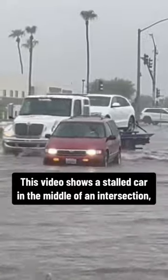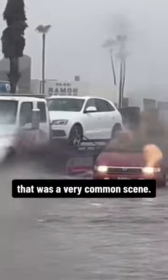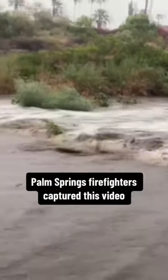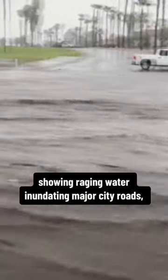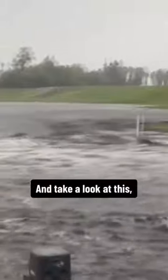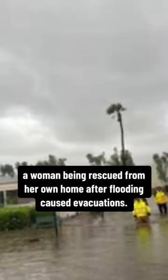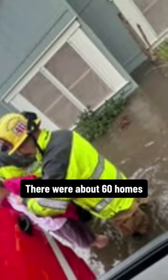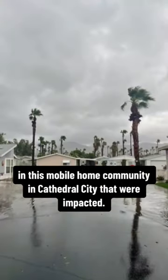This video shows a stalled car in the middle of an intersection. That was a very common scene — we saw a lot of that yesterday. Palm Springs firefighters captured this video showing raging water inundating major city roads. At least five had to be closed because they were underwater. And take a look at this: a woman being rescued from her own home after flooding caused evacuations. There were about 60 homes in this mobile home community in Katara.